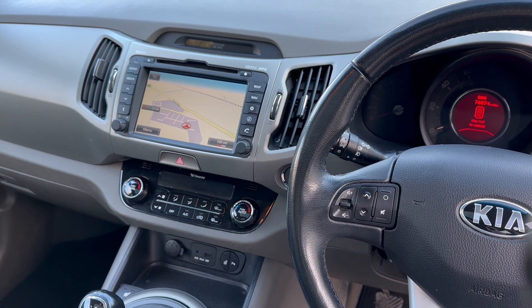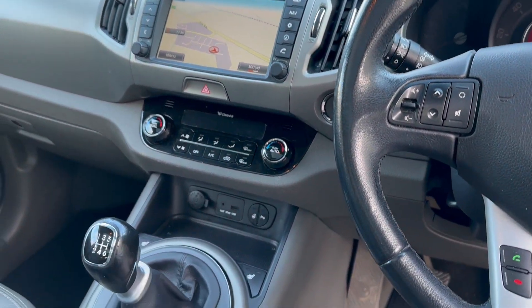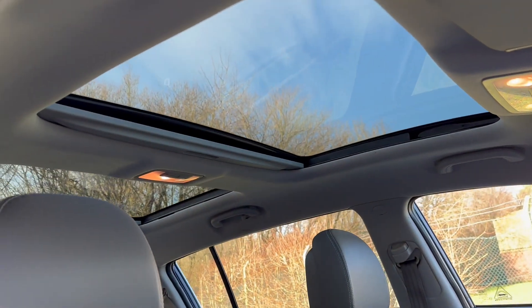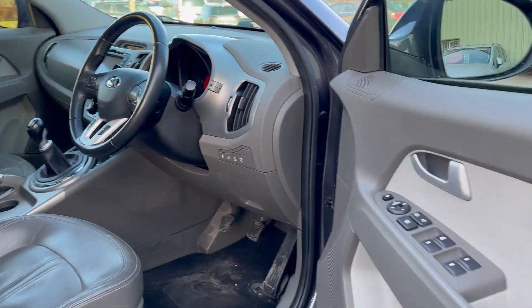Satellite navigation, radio, CD, USB and auxiliary plug-in, dual zone climate control, and it's a panoramic roof so the front roof opens, the rear roof is static, and there are sun shades that come across.